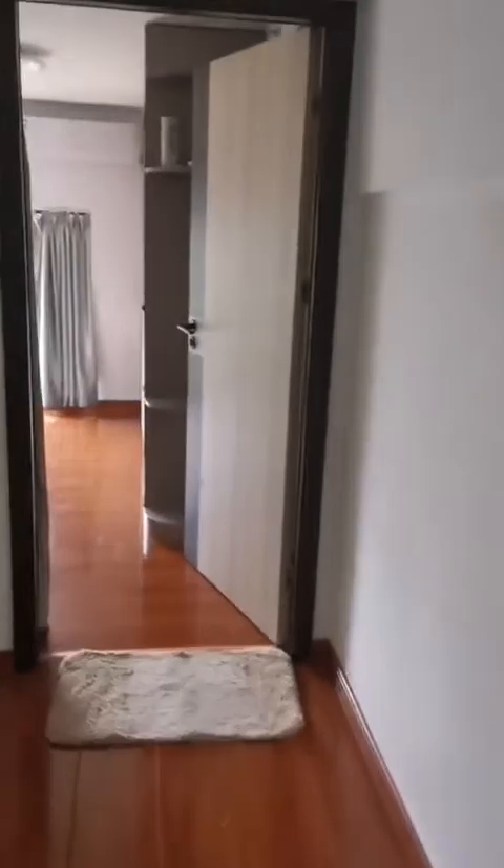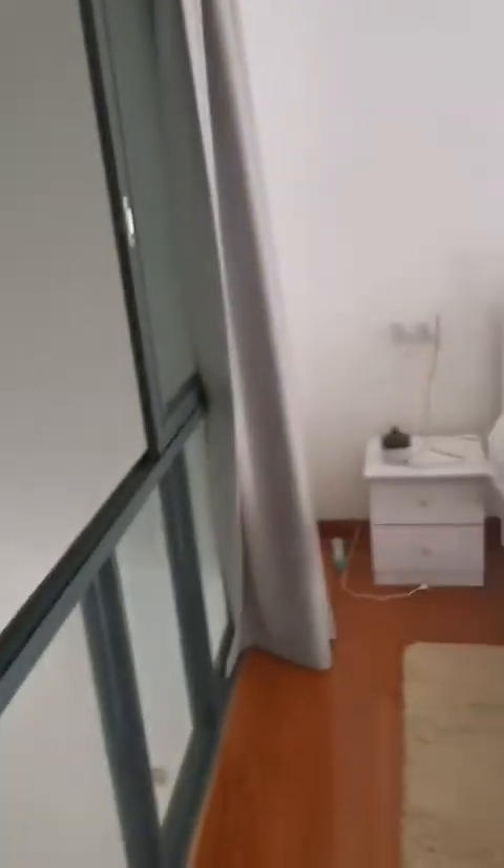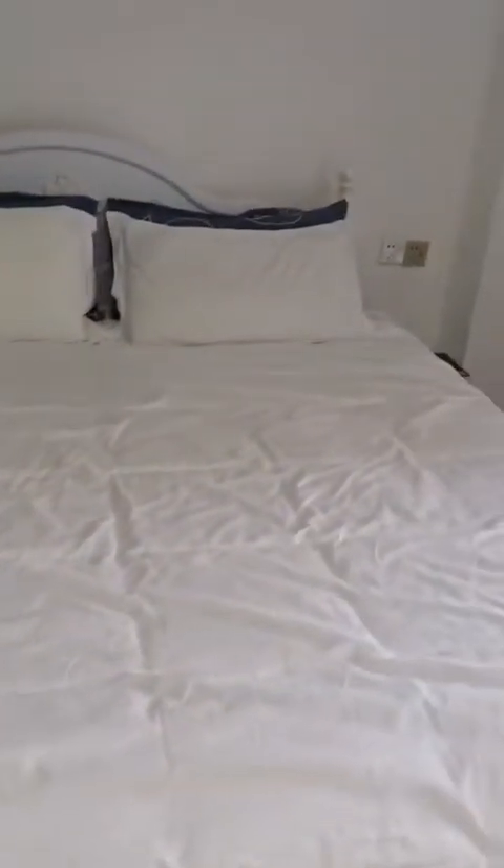And this is the master bedroom. The lights are LED lights. There's a queen size bed also — I think it's king size actually, because it's bigger than the one in the guest room.